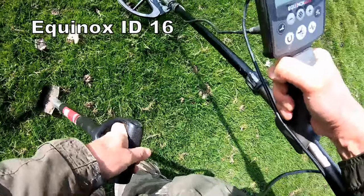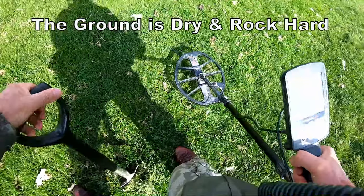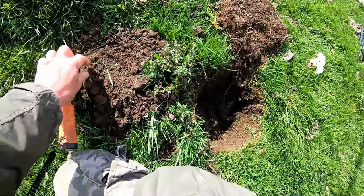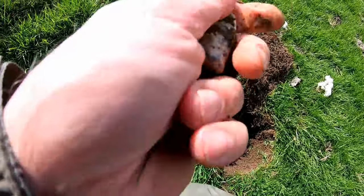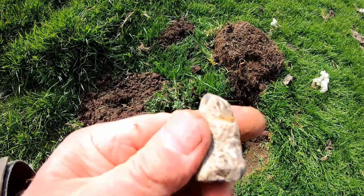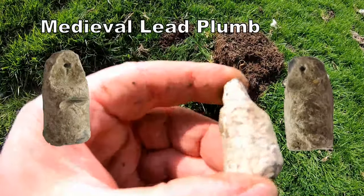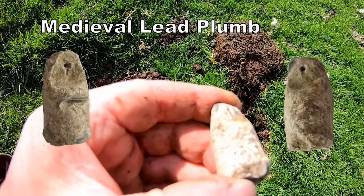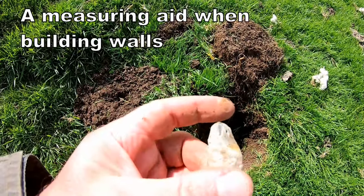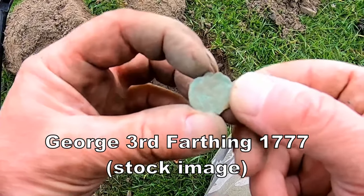16! Getting a signal here. Oh, look at that! Medieval plumb line lead. Interesting - George III or something, light coloured, green.